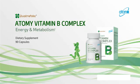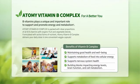Atomy Vitamin B Complex — energy and metabolism dietary supplement, 90 capsules. Atomy Vitamin B Complex, for a better you. B vitamins play a unique and important role to support and promote energy and metabolism. Atomy Vitamin B Complex is packed with ideal proportions of all eight B vitamins with organic fruit and vegetable blends, formulated with active forms of nutrients, delivering your daily dose in one convenient veggie capsule.